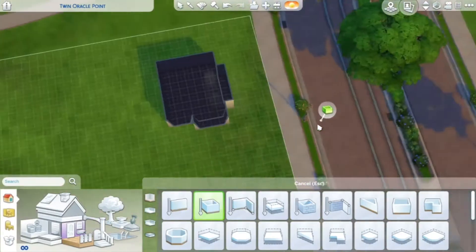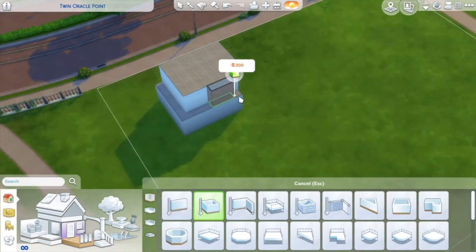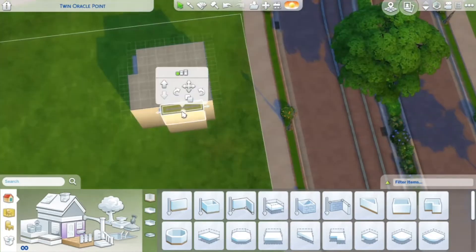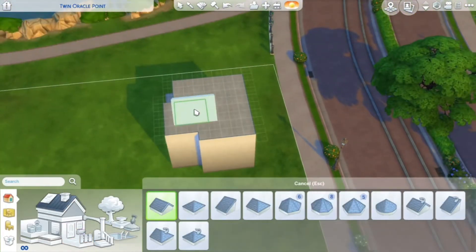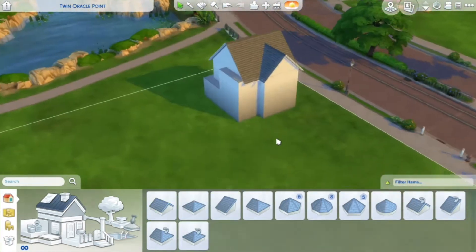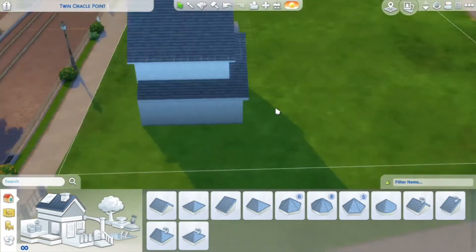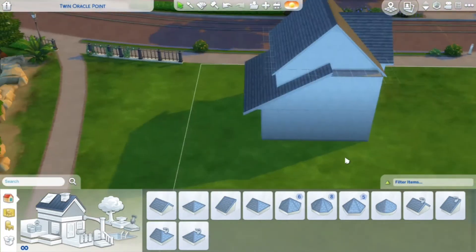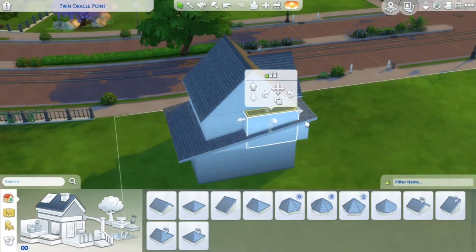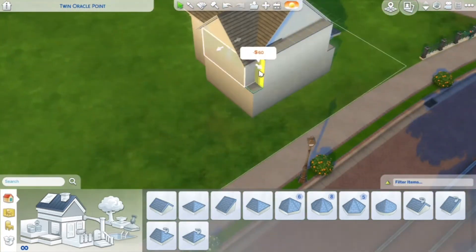Hello guys, it's me Tori and welcome back to my channel for another video. Today we are building in the Sims 4 and I am so excited about this video because it is the start of my Christmas videos on my channel. This is going to be in six parts, starting today on Thursday the 12th of November, with one video every Thursday, and the last one will be on Christmas Eve.